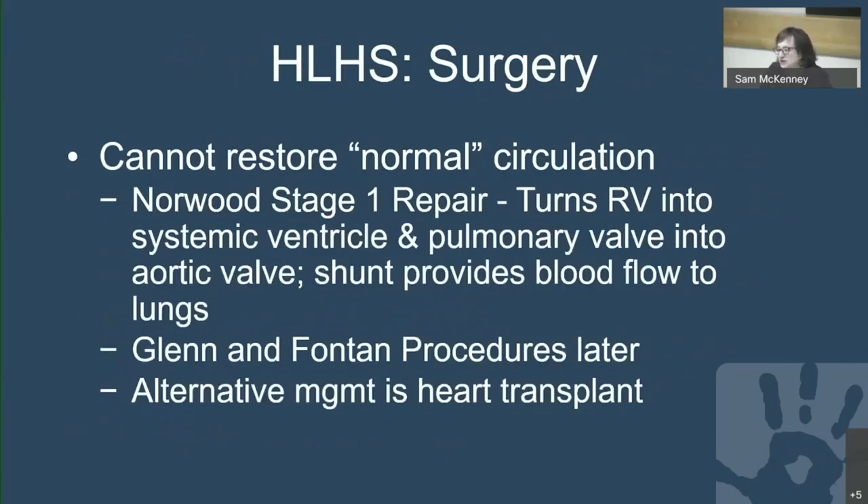We cannot restore a normal circulation for these babies. The first stage is the Norwood repair, which turns the right ventricle into the systemic ventricle and the pulmonary valve into the aortic valve, with a shunt providing blood flow to the lungs. The Glenn and Fontan procedures follow at approximately six months and three to four years respectively. Heart transplant is an alternative, generally reserved for cases where conventional surgery is unsuccessful.